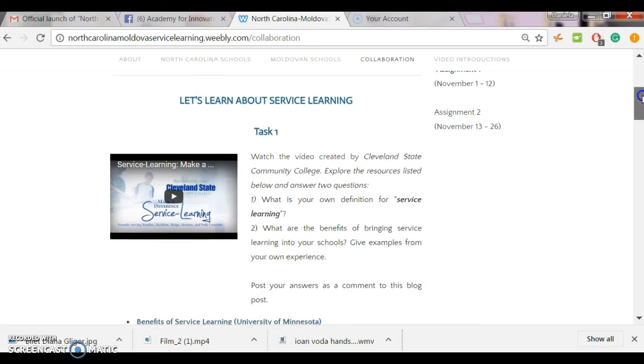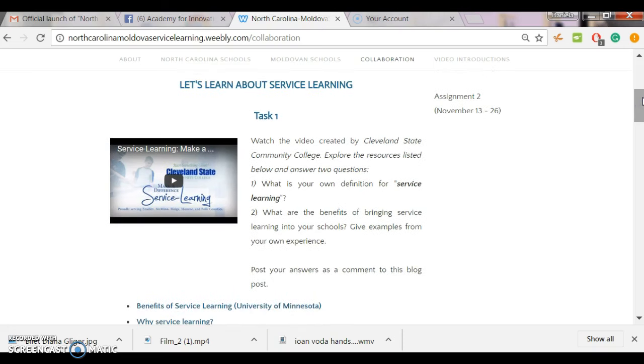Task number one: please watch this wonderful video created by Cleveland State Community College. The video explains the basics of the concept of service learning. It shares a few insights from Cleveland State Community College students and teachers, so you can borrow a few useful tips for your own project when you start thinking about how to bring service learning into your schools.